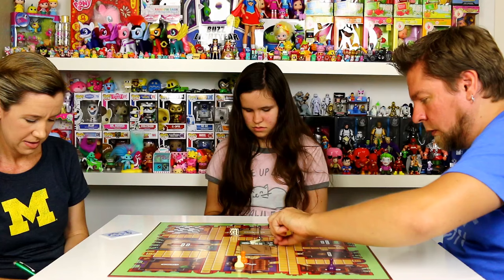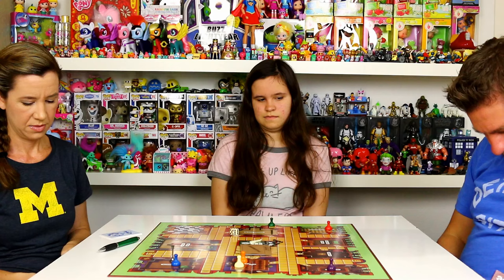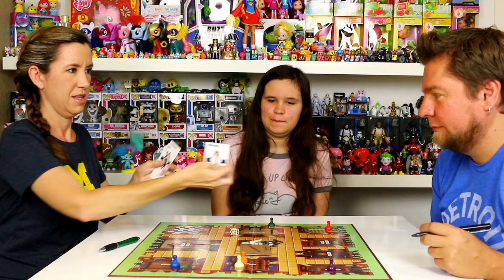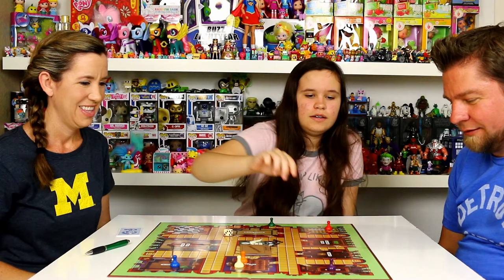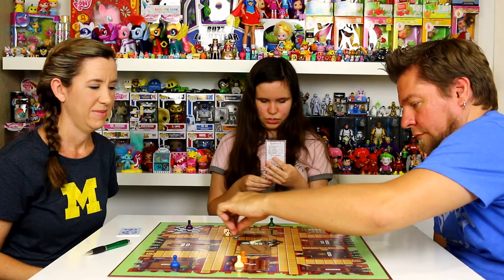I'll jump to the lounge. There are secret passageways where you can jump from different rooms — just the corner rooms. Lounge — candlestick and Miss Peacock. It was me! Candlestick, lounge, Peacock. No cheating! My turn — I can go to the kitchen! I forgot to put that back.